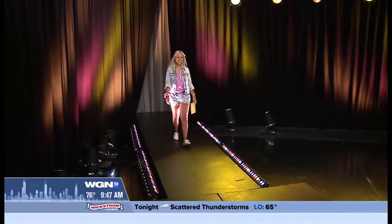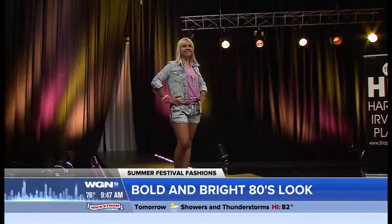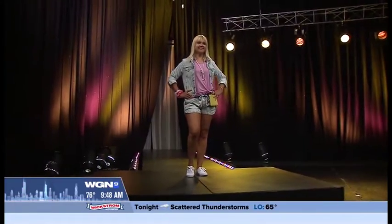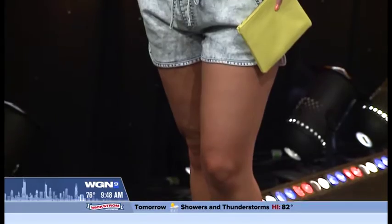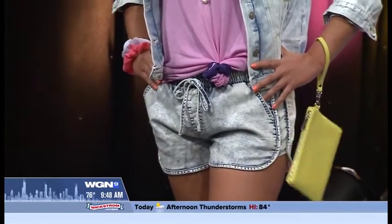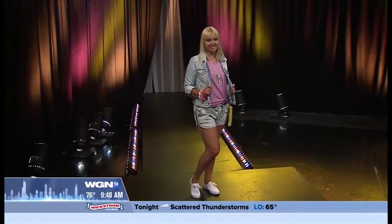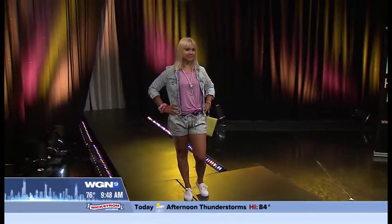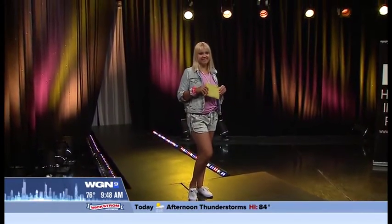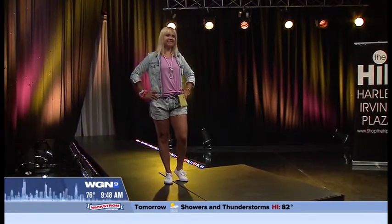Caroline is our bold and bright 80s girl, embracing her inner Madonna. Remember acid wash jeans and neon colors? They're back! The jean jacket is from Forever 21 for only $35, she's got a cool purple neon tank from Target for only $12.99, and those infamous acid wash denim shorts from Target for only $20. The neon wristlet is from Express for only $14, and she's got a cute strand of pearls from Forever 21 for only $5.